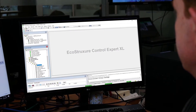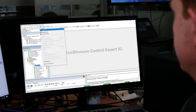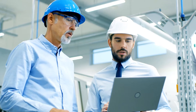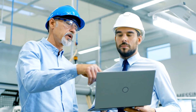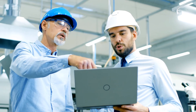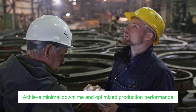It is no longer necessary to send an expert to the site to perform activities like diagnosis, troubleshooting, repair, and analysis — simply do it remotely. Service providers and machine builders are able to both master their expenditure and ensure end customers' production performance is optimized in the case of breakdowns or by offering scheduled maintenance services, achieving minimal downtime and optimized production performance.